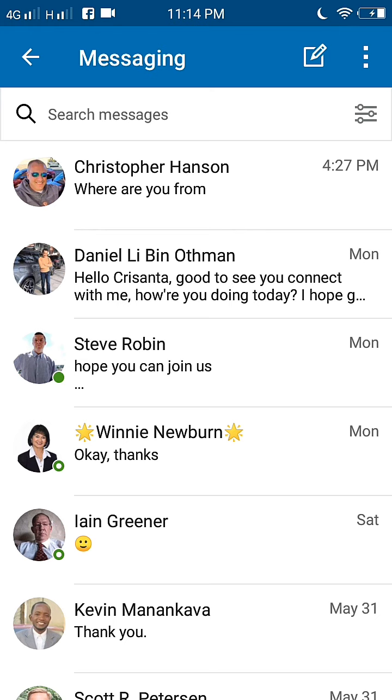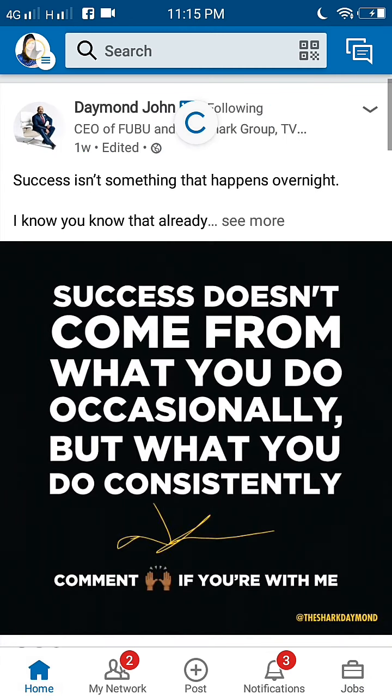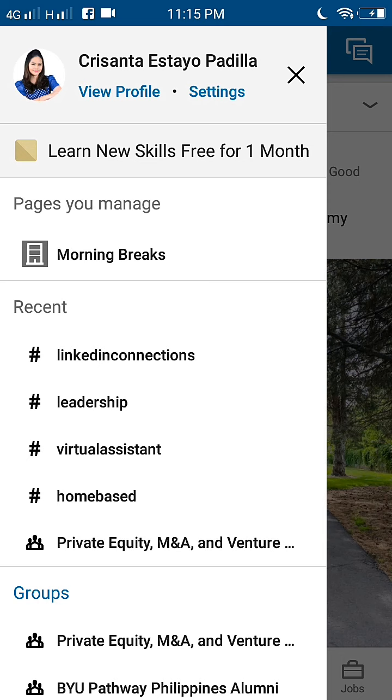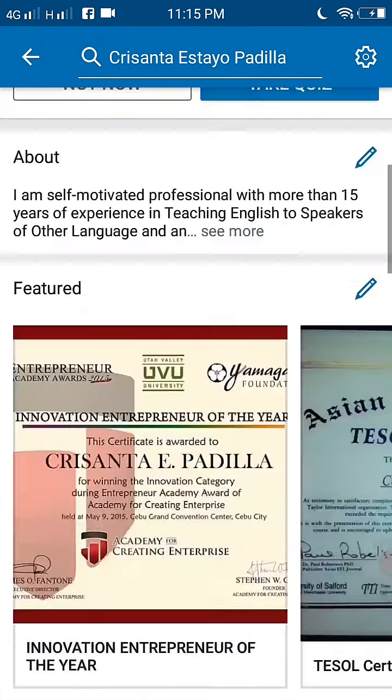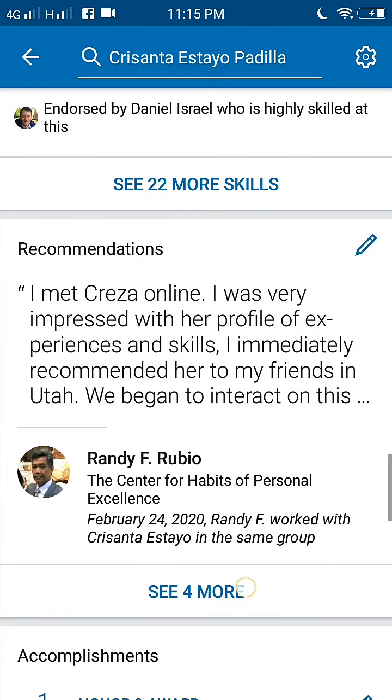Number eight is to ask for recommendations. I'm happy that I have some associates who gave me recommendations, and they are written on my profile.